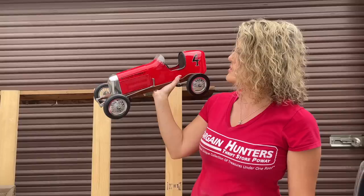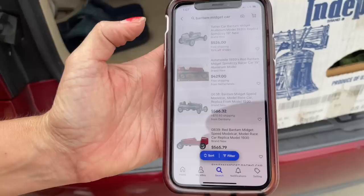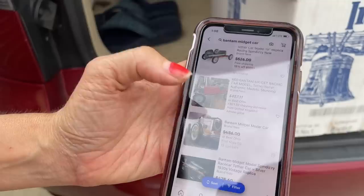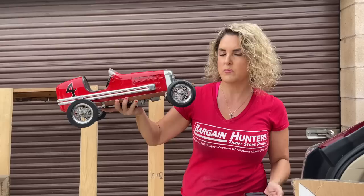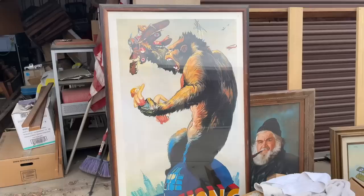We found a bantam midget race car number four in really good condition. Renee thought it might bring around $200, but I looked it up on eBay and found similar cars ranging from $320 up to $565, so it's all over the place. A conservative estimate is around $300. We also just found a really cool, really big King Kong poster — it just looks awesome with all the little designs.